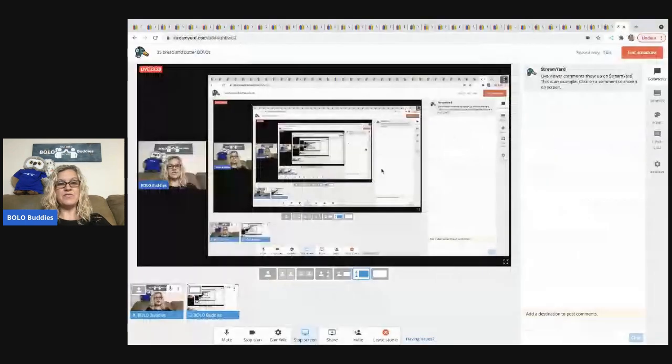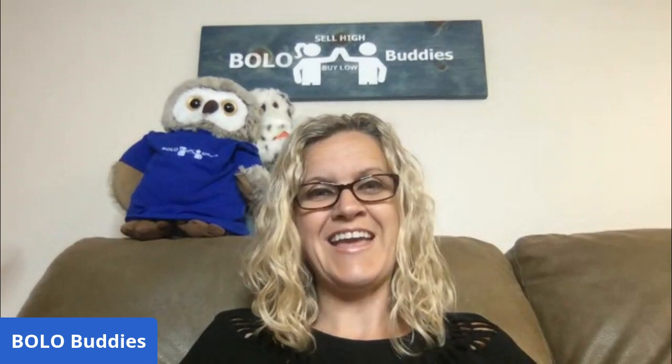That is 35 bread and butter BOLOs. I hope some of those were new to you. Thank you for being here, thank you for watching, and I'll see you at the next one!